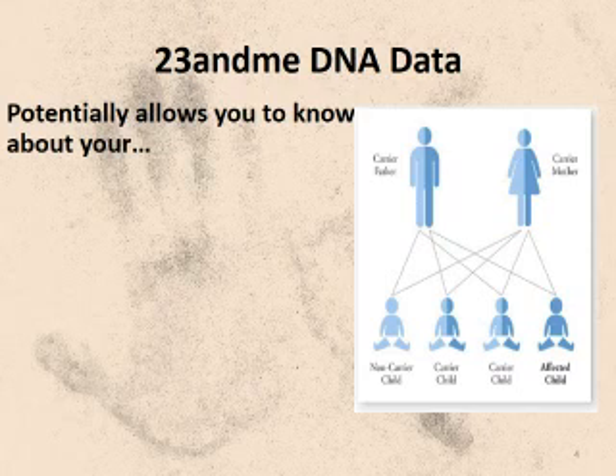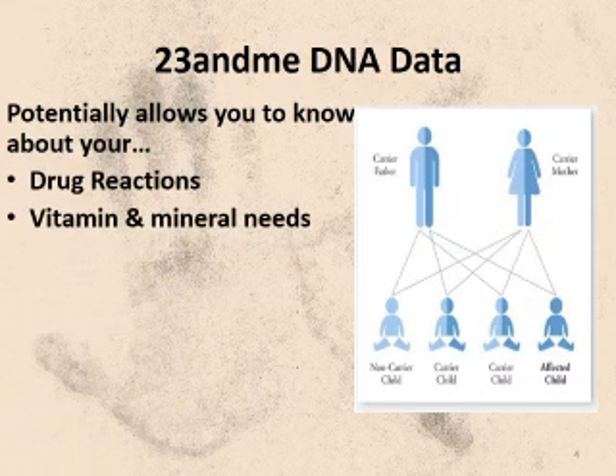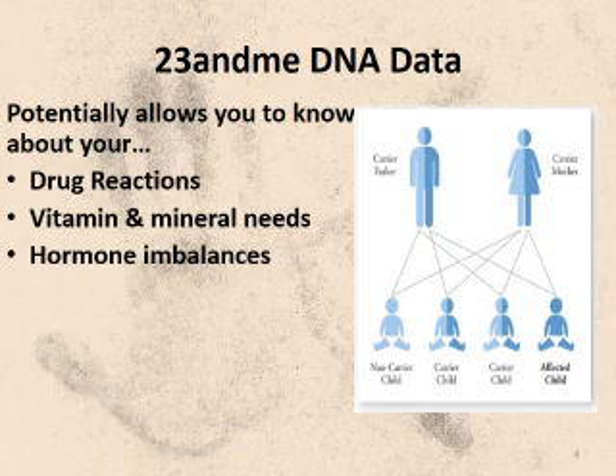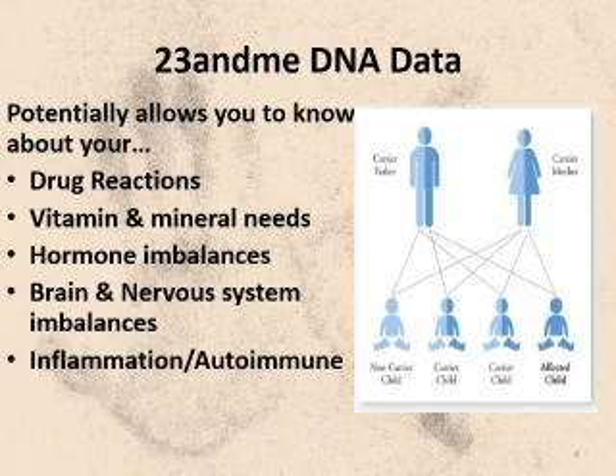What is hidden in the 23andMe report? Well, it's huge. Which drugs are you most likely to do well with or poorly with? Hormone and neurotransmitter regulation. Inflammation. Autoimmune diseases. Food sensitivities. Disease susceptibility — although disease susceptibility is probably the least important of the interesting parts of the DNA analysis, despite all of the hoopla it's been given.